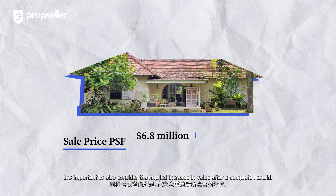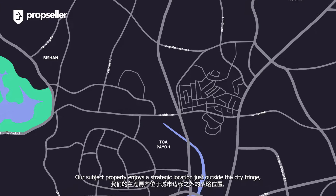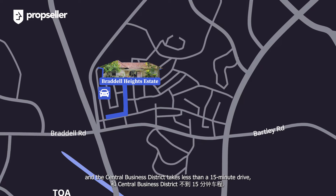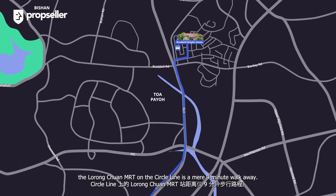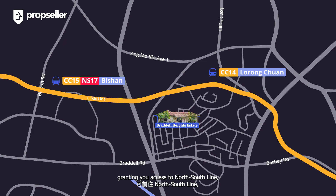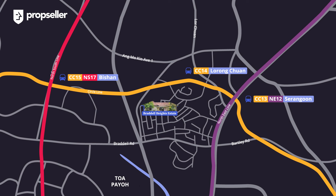It's also important to consider the implied increase in value after a complete rebuild. Our subject property enjoys a strategic location just outside the city fringe, offering unparalleled accessibility for both car owners and those relying on public transportation. For drivers, reaching the city center, Orchard, and the Central Business District takes less than a 15-minute drive. In terms of public transportation, the Lorong Chuan MRT on the Circle Line is a mere nine-minute walk away — from there, you're just one stop from Bishan on the North-South Line, and one stop from Serangoon MRT connecting you to the Northeast Line.